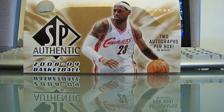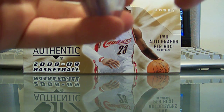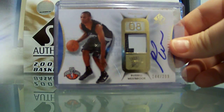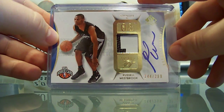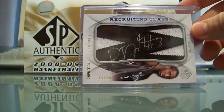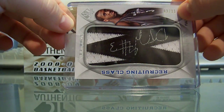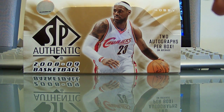Thunder actually did really good. Thunder were NY Fan Camo 1 — you got a Don 'Slick' Watts choreography, a Russell Westbrook auto patch rookie, two-color numbered 299, one of the best ones you can get. And then a DJ White auto letter W, numbered 3 out of 11 jersey numbers. Nice pulls there for you.